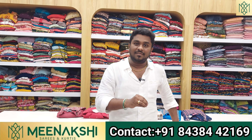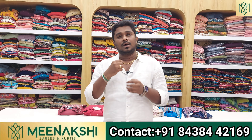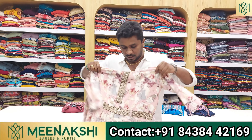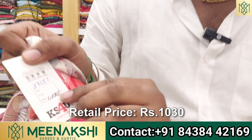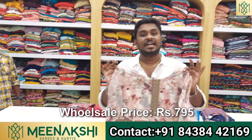If you have a purchase of 5,000 rupees, you can buy at wholesale price. For example, if you look at this printed chiffon or iron material top, the retail price is 1,030 rupees, and the wholesale price is 795 rupees.